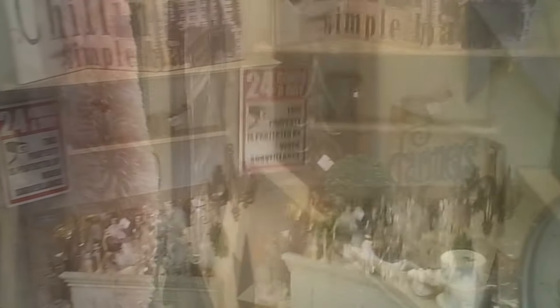As we enter, there's a set of stairs heading down. In this case, I actually went downstairs first. As you get downstairs, there is a lovely collection of vintage. There's also items along the way on the stairs.